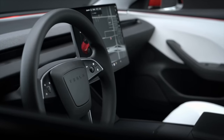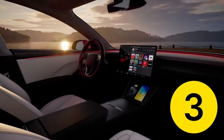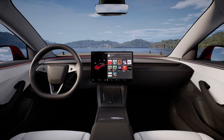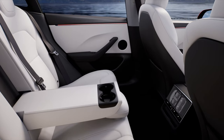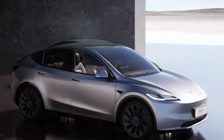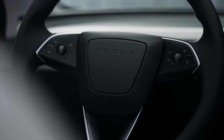Tesla just leaked the all-new Model Y Juniper refresh in three big ways. We've got all the details on what is going to change, we now know when it's coming, and we know basically exactly what it's going to look like. This new Model Y is set to be Tesla's best-selling vehicle when it launches, and it'll bring with it some pretty huge upgrades that you need to know about.